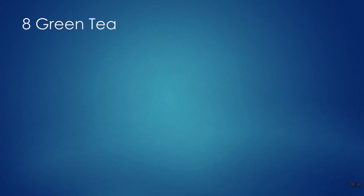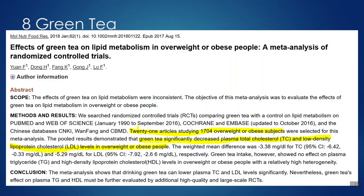Rounding out number eight: green tea. Green tea has a multitude of research showing a variety of health effects — lots of antioxidants — and it does appear to lower LDL levels. A meta-analysis of randomized controlled trials on green tea's effects on lipid metabolism in overweight and obese adults compiled over 1,700 people and found significant decreases in both total cholesterol and bad cholesterol. I'd encourage you to drink the tea, or cut open the tea bag and blend it into a smoothie. One or two bags a day is fine.